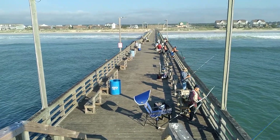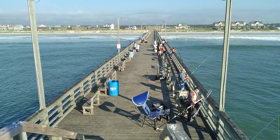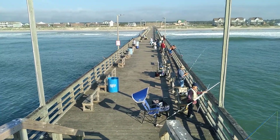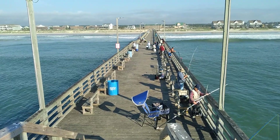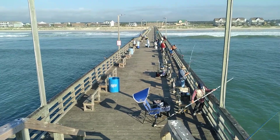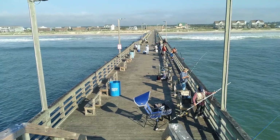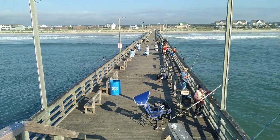Good morning. Here we are on the Sea View Fishing Pier, located in North Topsail Beach, North Carolina. Currently one day into the fall — fall started yesterday.